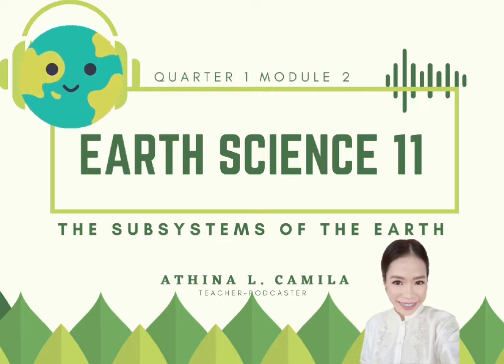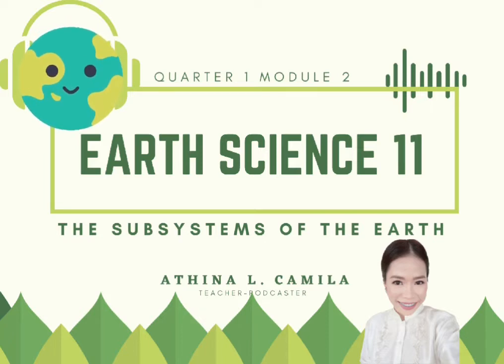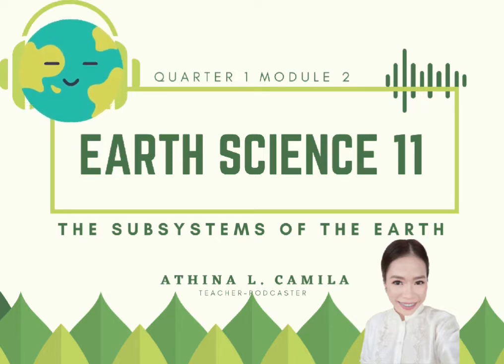Hello, Grade 11 science enthusiast! It's me, teacher Athena Camilla, your adventure partner and podcast teacher in Earth science. I am at a higher energy level today because you are here with me spending time to learn and have fun. Welcome and join me as we blast off the rocket ship of new learnings.